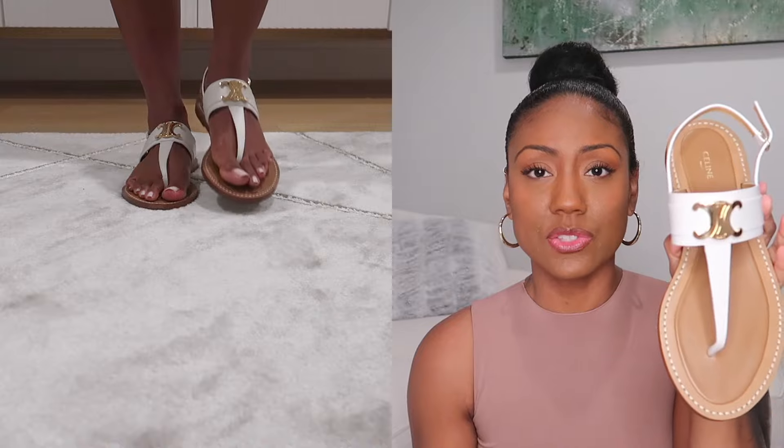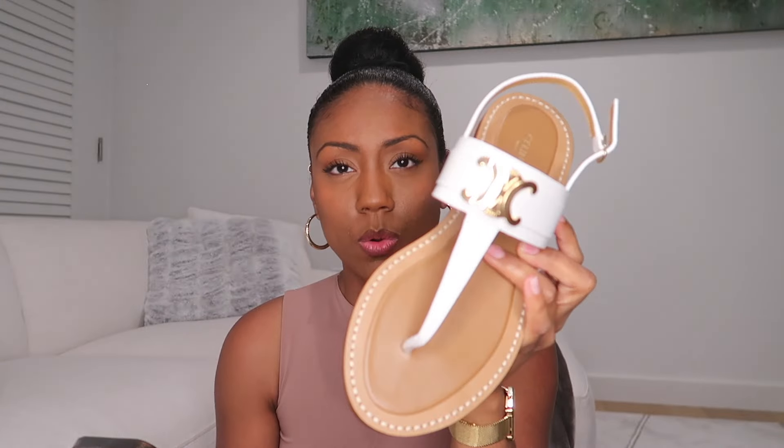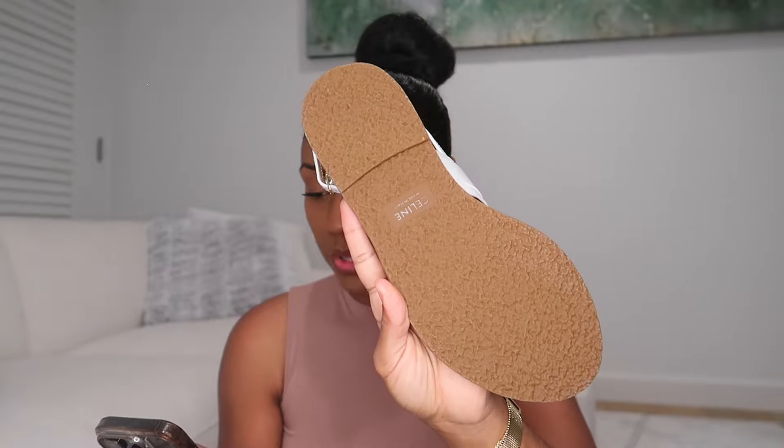These run for $900. They're called the Triomphe thong in calfskin white. They have a true-to-size fit, which I can attest to — I got a size 39. The specs say 100% calfskin lining, round toe shape, large metal Triomphe hardware on the upper band, adjustable buckle, slightly padded leather insoles, rubber outsole, and made in Italy. They also come in brown and possibly black. I'm considering getting them in tan, but I might purchase it overseas in Italy or France — I have a running list so I stay on track.